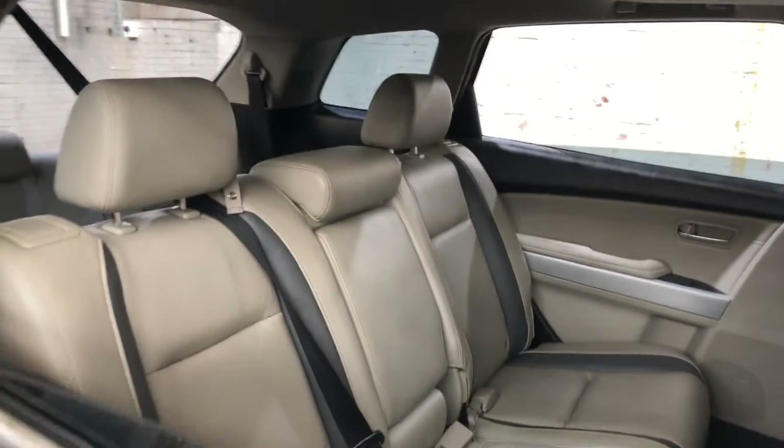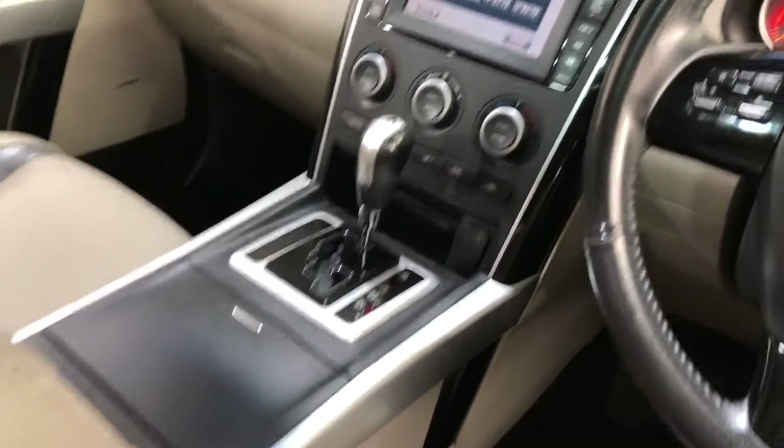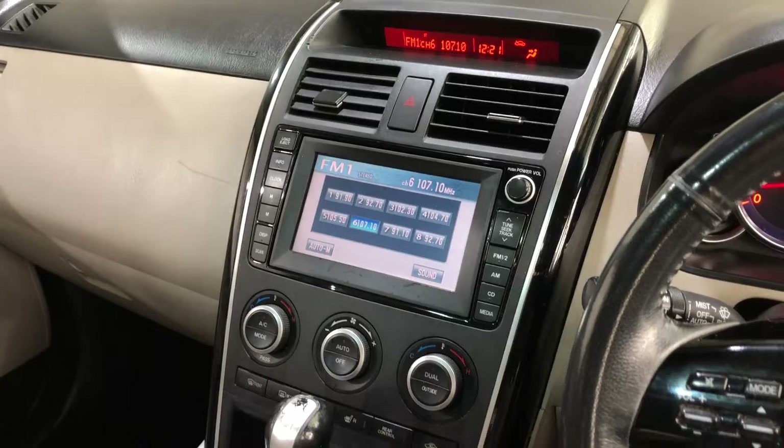Inside the car, it comes with a full leather interior with plenty of back seat space for your passengers. The same goes for the front. It does come with a sunroof, perfect for those summer nights. It is an automatic transmission, with a good original head unit with Bluetooth connectivity and reverse camera.